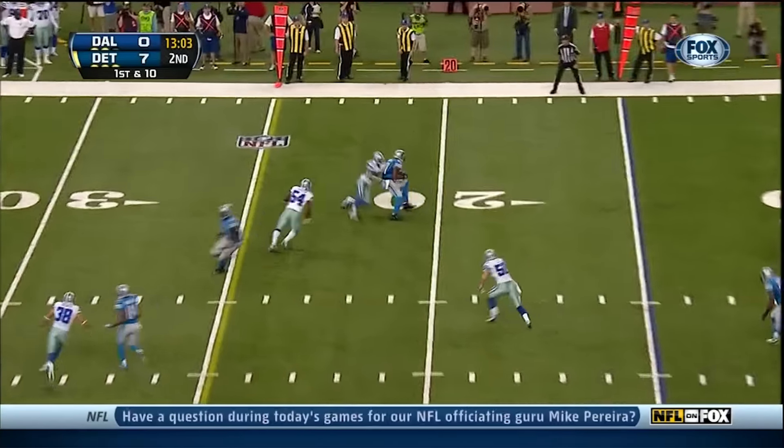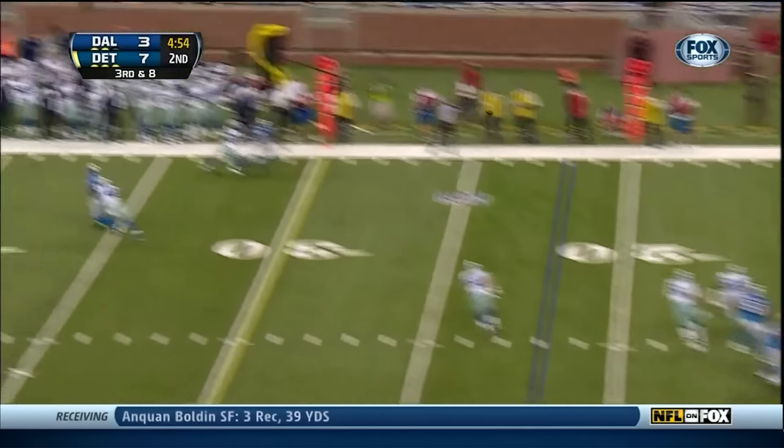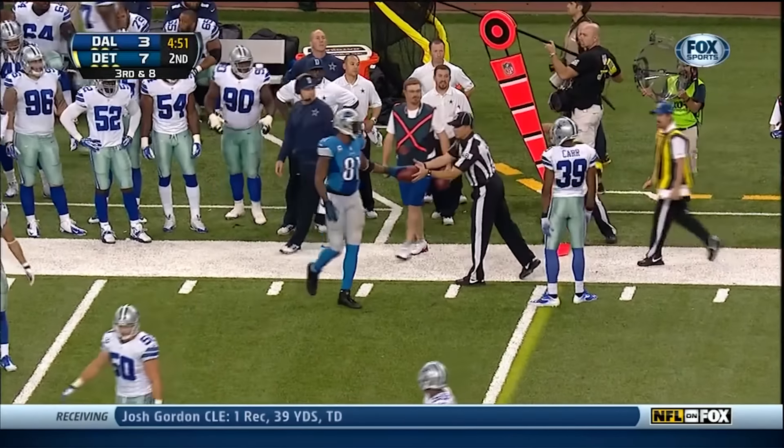From the 15, pass is complete for an 8-yard gain to Calvin Johnson. In to block for Stafford, and the pass caught and a first down for Calvin Johnson.